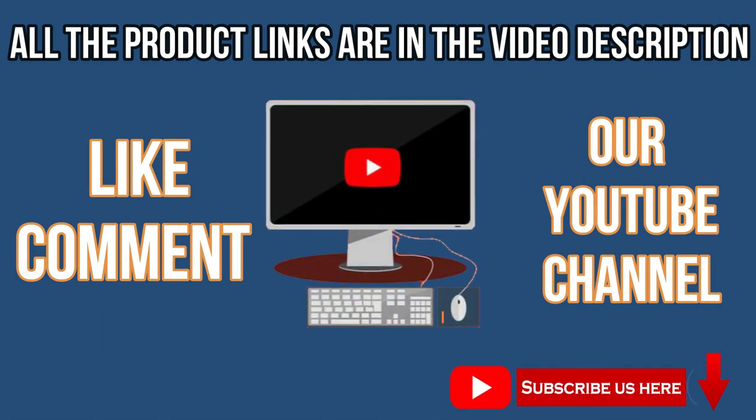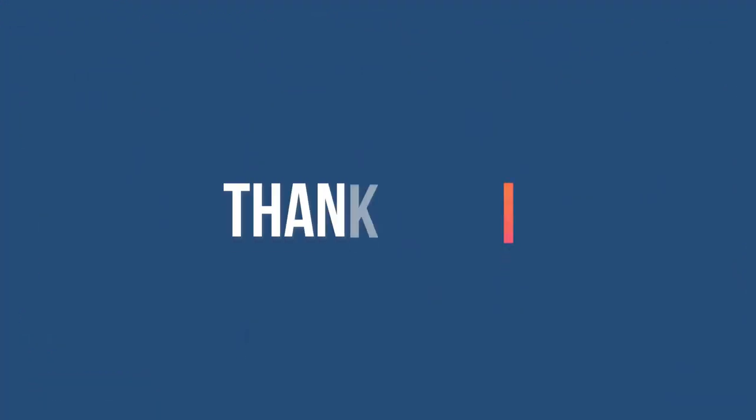Like, comment, and subscribe to our YouTube channel for more videos. Thank you for watching.